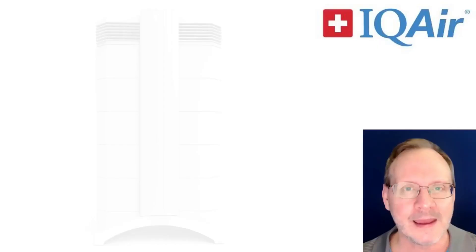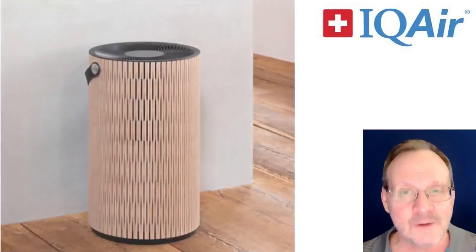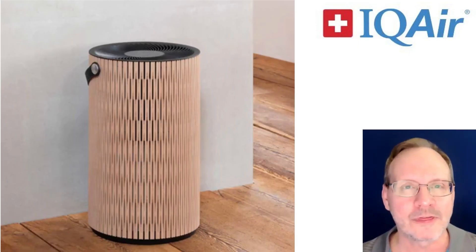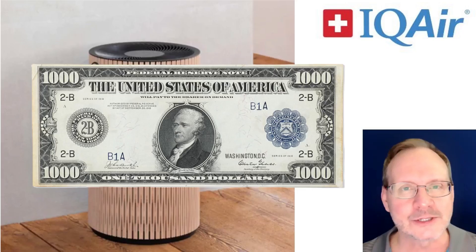A lot of people complain about how the IQ Air Health Pro Plus unit looks, and that unit is over 25 years old, so it seems IQ Air really focused a lot on the aesthetics of this unit. In fact, I'll go so far as to say it is probably one of the best-looking air purifiers I've ever seen. And this IQ Air Autumn Earth and all its features can be yours for the low, low price of $1,000 — so get your credit card out.